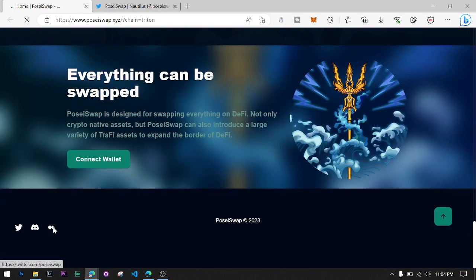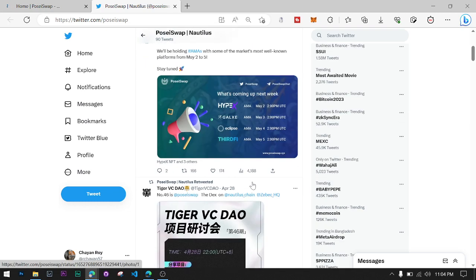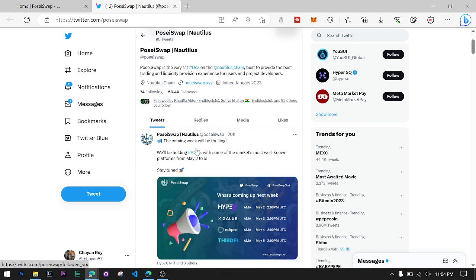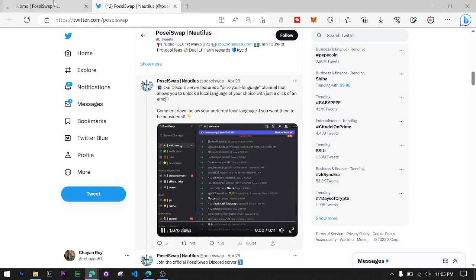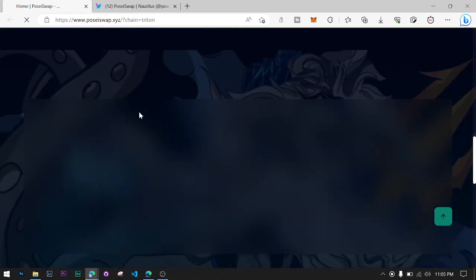Their social media links are provided below and you can follow them to stay up to date every time. You can see their Twitter profile has around 56k followers, which is awesome. They update every day — they post new tweets and improve their project day by day. That's a great sign.